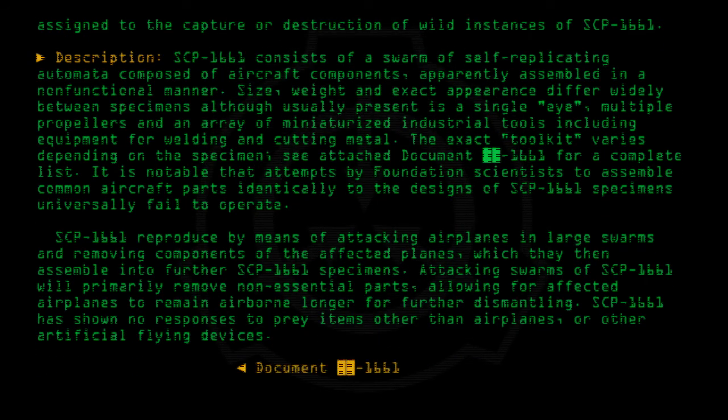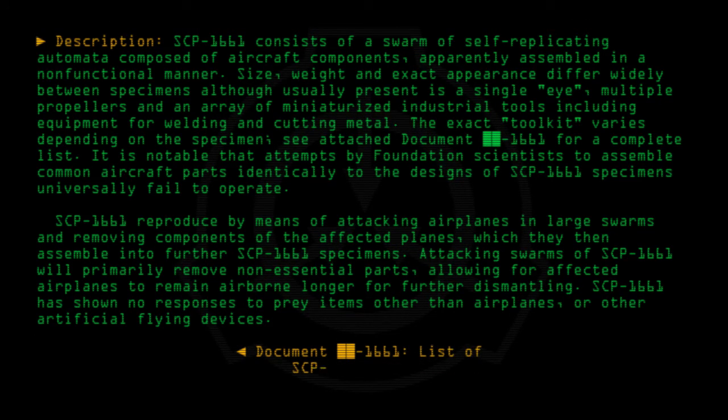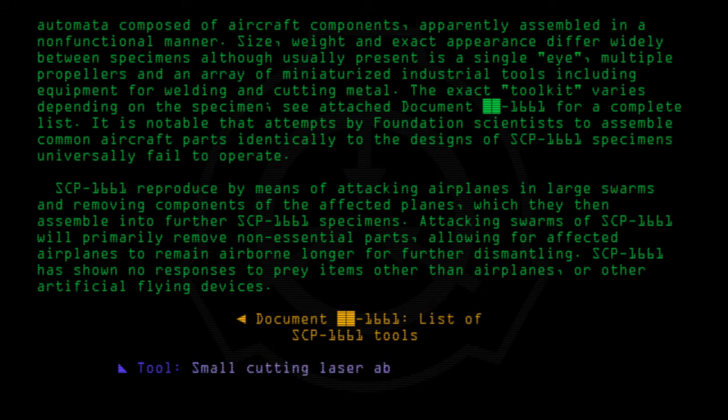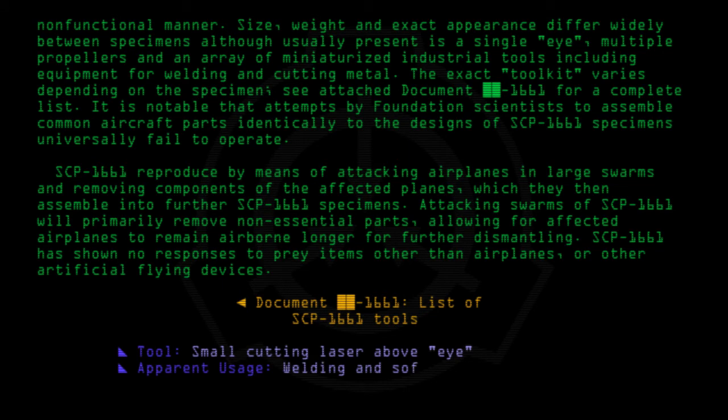Document-1661: List of SCP-1661 tools. Tool: Small cutting laser above eye. Apparent usage: Welding and softening of metal.